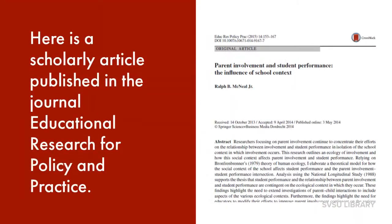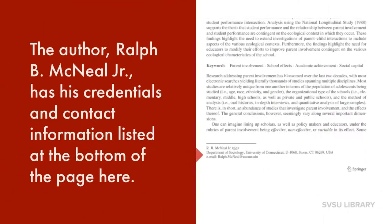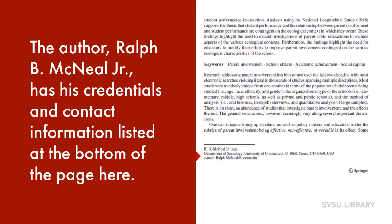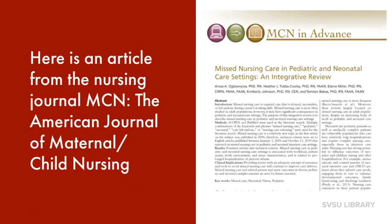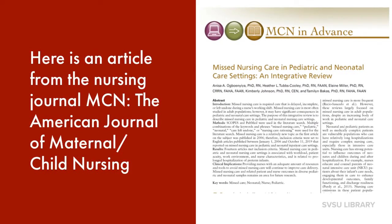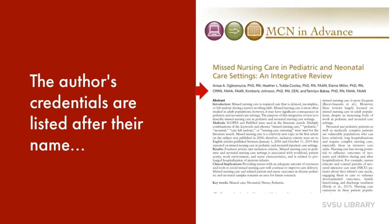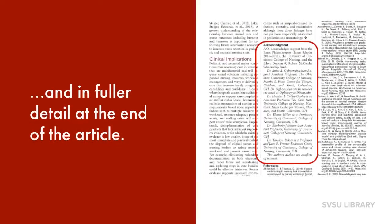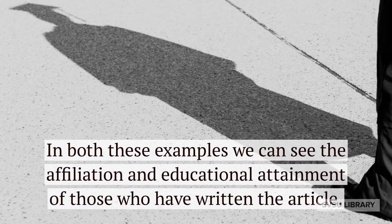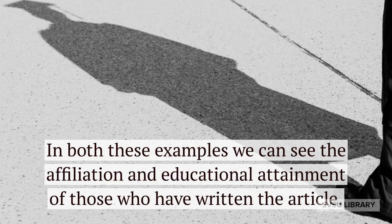Here's a scholarly article published in the journal Educational Research for Policy and Practice. The author, Ralph B. McNeil Jr., has his credentials and contact information listed at the bottom of the page. And here is an article from the nursing journal MCN, the American Journal of Maternal Child Nursing. The author's credentials are listed after their name and in fuller detail at the end of the article. In both of these examples, we can see the affiliation and the educational attainment of those who have written the article.